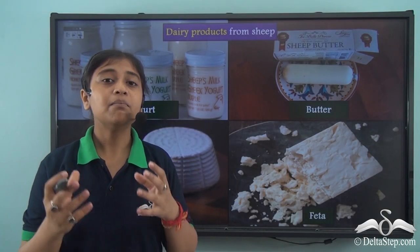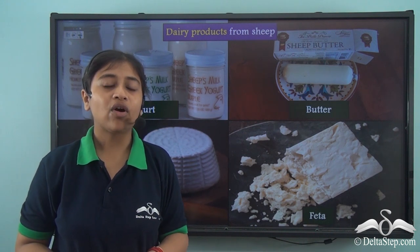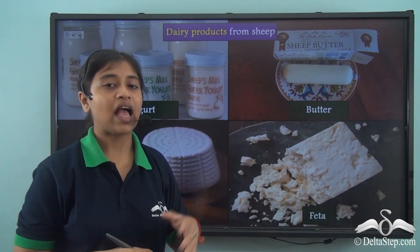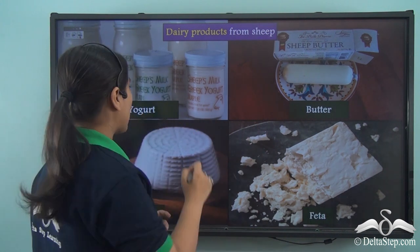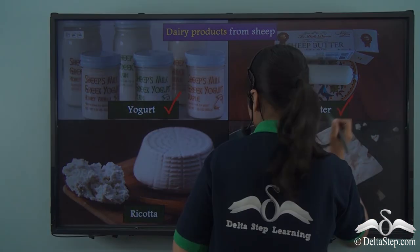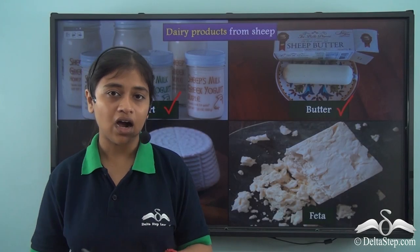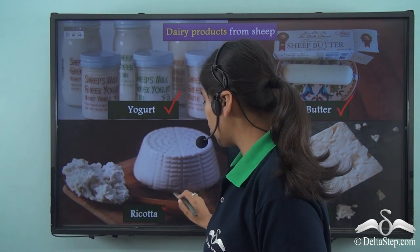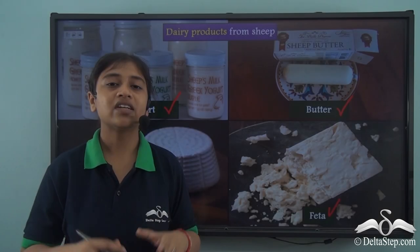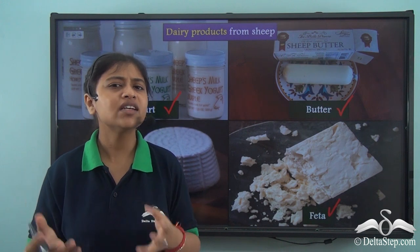Besides these products, the milk of the sheep is also of high value — it provides us with various dairy products such as yogurt, butter, and two of the best quality cheeses: ricotta and feta. These two cheese types are in high demand across the globe and are used in various food items.